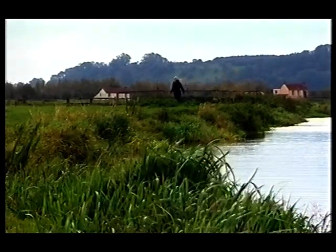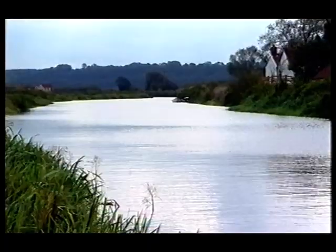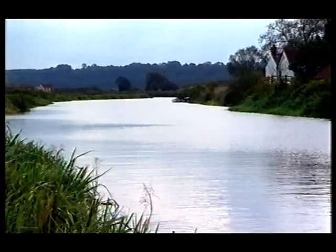I've come to the River Parrot in Somerset, one of the best rivers in the UK for eels. Incredibly, by the time they reach here, they've already travelled over three and a half thousand miles. As migrations go, it's one epic journey.